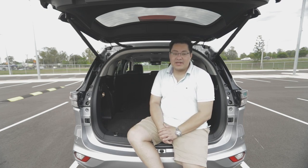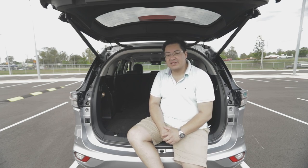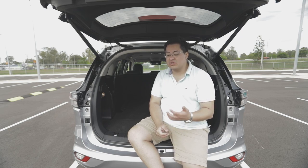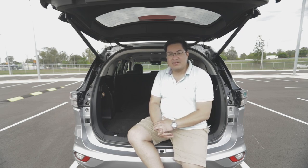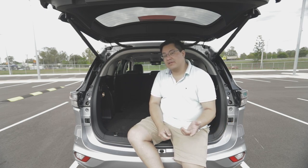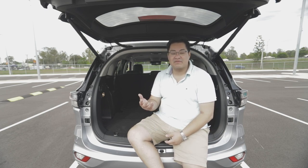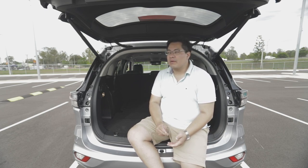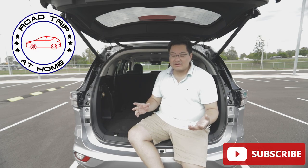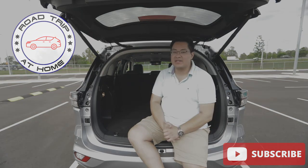Definitely go down to one of your local Isuzu dealers and see if you can take one for a test drive if you're considering one. If you have any questions or can't get to a dealer, leave them in the comments below. Don't forget to subscribe so we can keep bringing great videos as new models come to market, and if there's anywhere you'd like us to take these cars, leave that in the comments too.